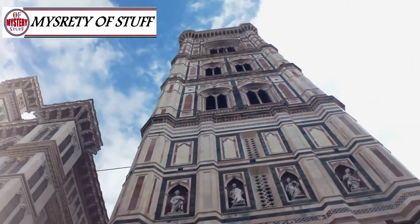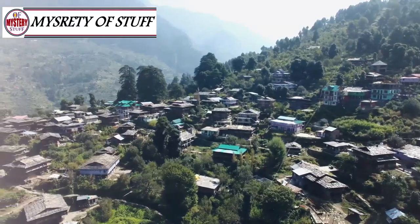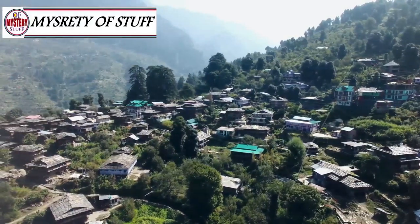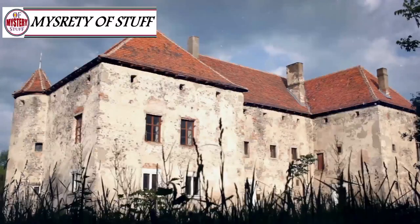In a quiet village in France called Balabra, a family decided to buy this modest-looking house. However, they were greeted by an unusual surprise.